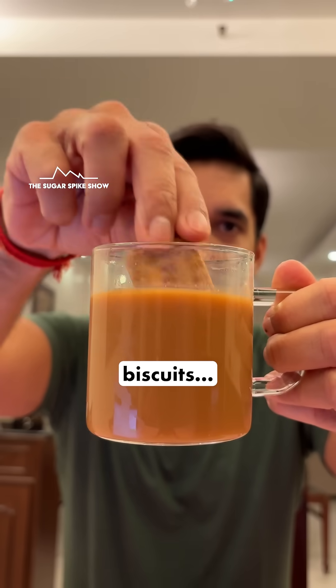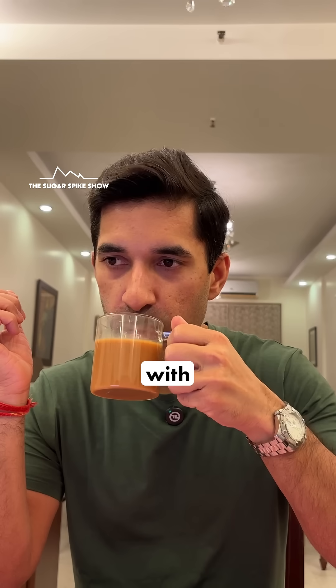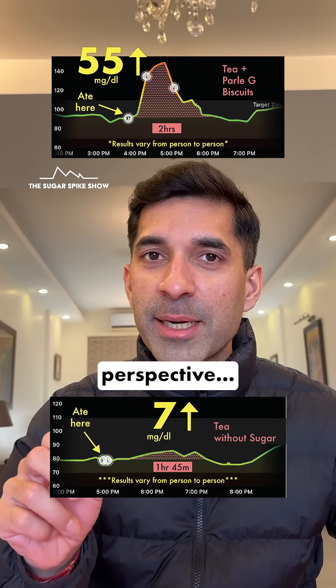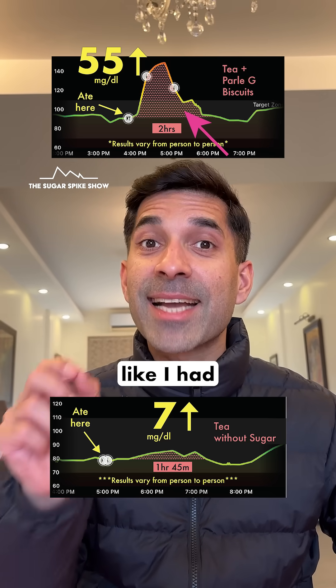And when I had tea with Parle-G biscuits, my blood sugar levels had increased by 55mg — much, much higher than this. You know what the funny part is? We don't even think of tea with biscuits like a meal, and that's because it doesn't fill us up. But from a blood sugar perspective, it's like we had a full meal. If you see this graph and notice the glycemic load — the red dots — it's like I had a full meal.